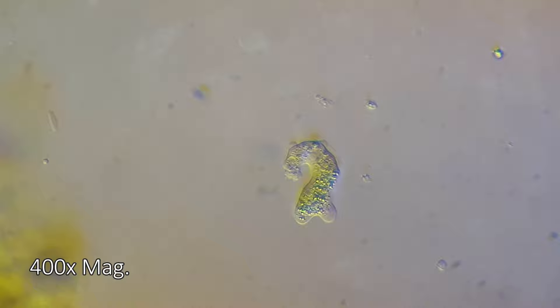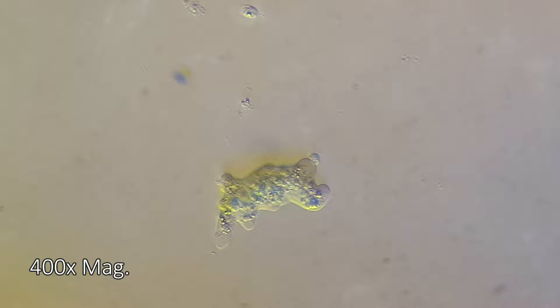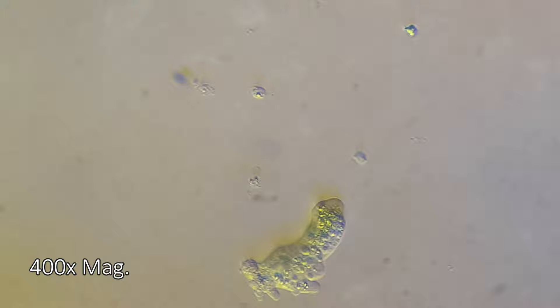Look closely. A ciliate has wandered too close, and it is about to find out why these killers are the fear of the micro-world. The pseudopods stream towards the victim, creeping to devour it. Unfortunately, the two have made contact, and the ciliate must beat its cilia desperately to get away. It just got away — milliseconds from certain death. The amoeba for now will go hungry, but I'm sure it will look for new prey, and other living things will not be so lucky.